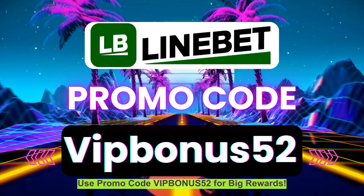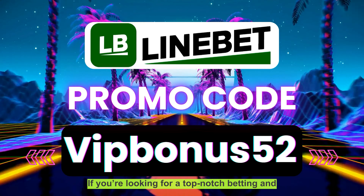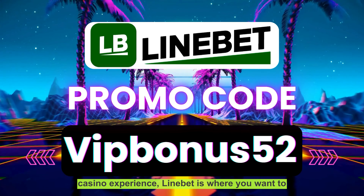Get ahead with LiniBit. Use promo code VIPBONUS52 for big rewards. If you're looking for a top-notch betting and casino experience, LiniBit is where you want to be.